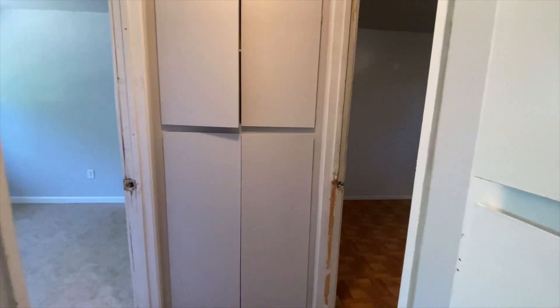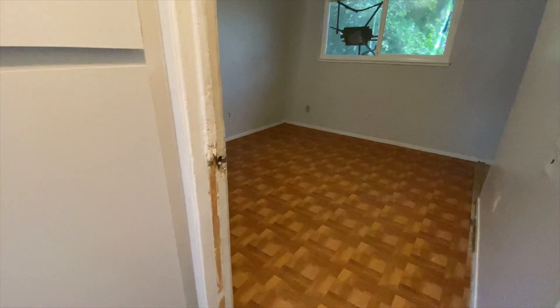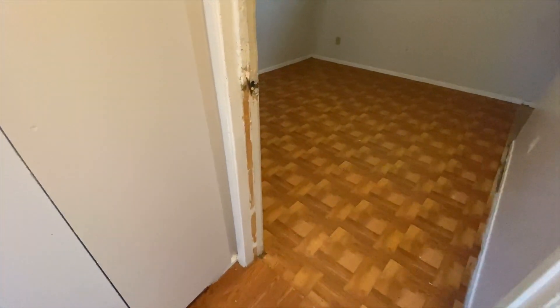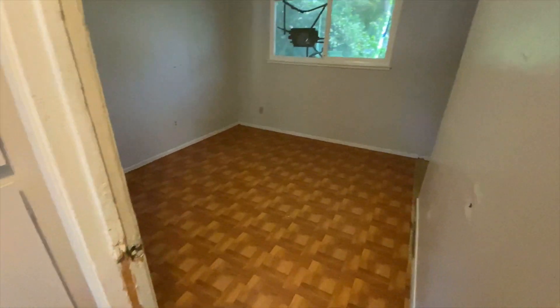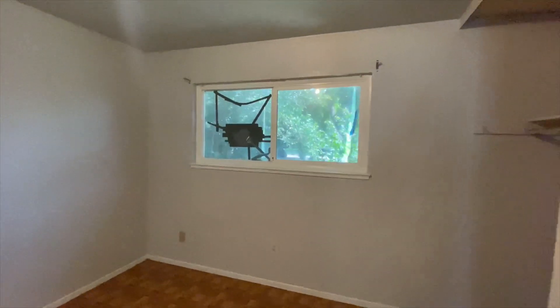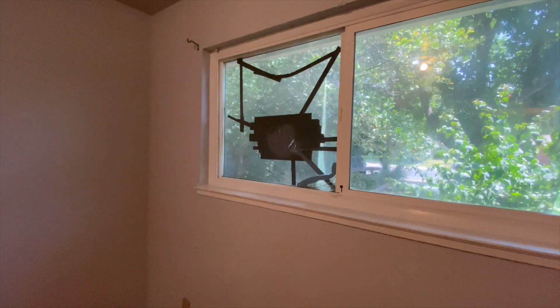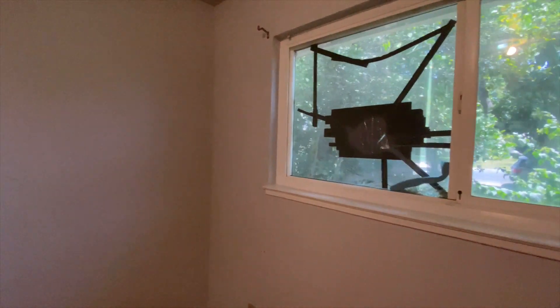Again, multiple holes in the drywall. Kind of hard to see because the lighting is not so great in here, but super easy fix. All this trim is knocked off this door and there's actually no door here either — another easy fix. Broken window — probably get that replaced for under $500, install new, good to go.